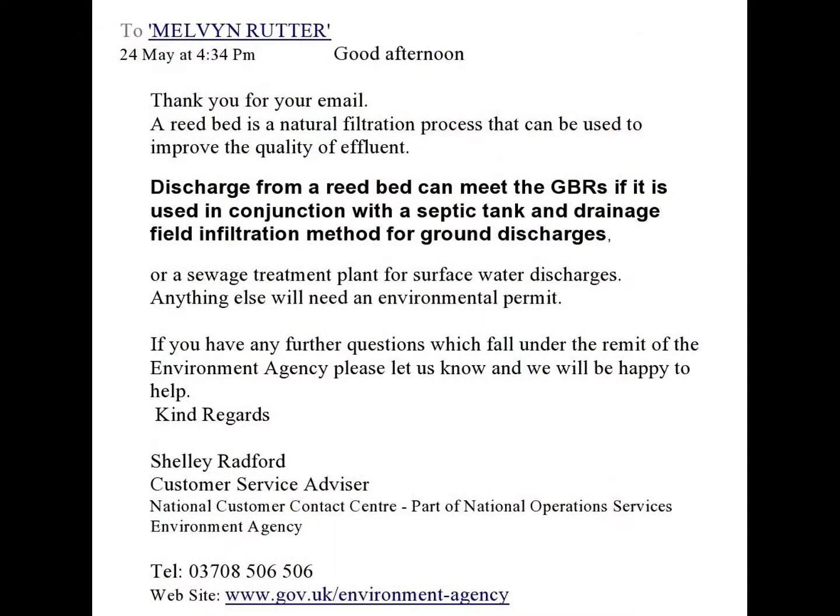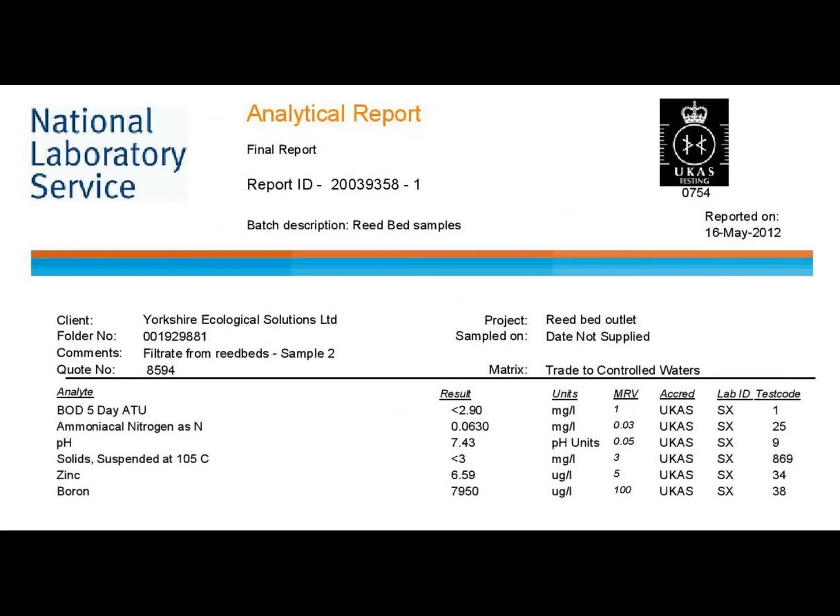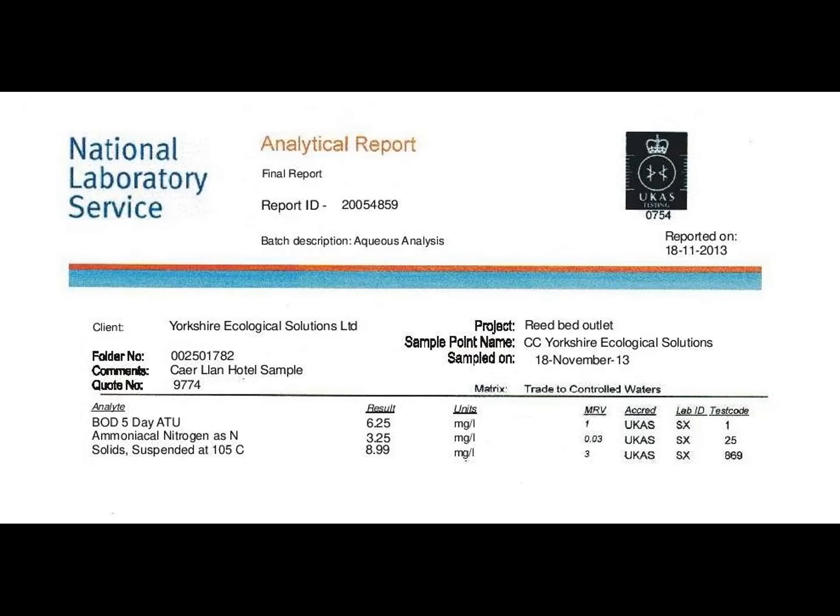Here the Environment Agency states their preference for septic tank into reed bed into infiltration field, or what I call a living soakaway. This is how I've been building reed bed wastewater treatment systems for the last 16 or 17 years. Of course, I've been building reed beds for more than 25 years. We have built dozens of reed beds to improve septic tank discharge quality all over the UK.